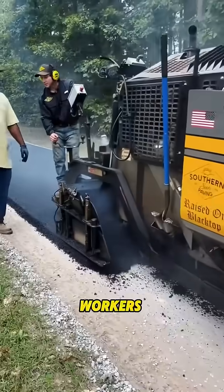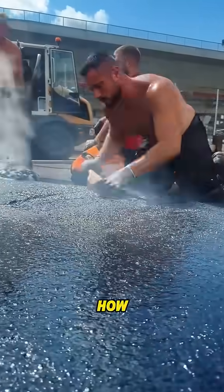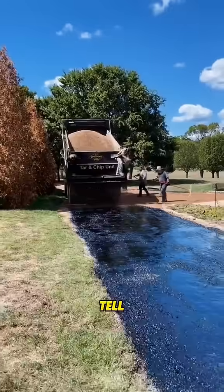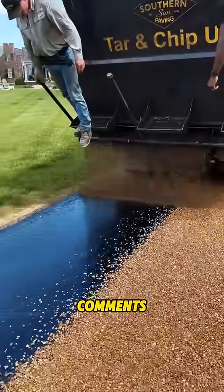So next time you see workers cutting the edges of a road, will you still think it's pointless? If this is the first time you've learned how it works, hit that like button and tell me — what's another weird-looking but super useful thing in construction? Drop it in the comments.